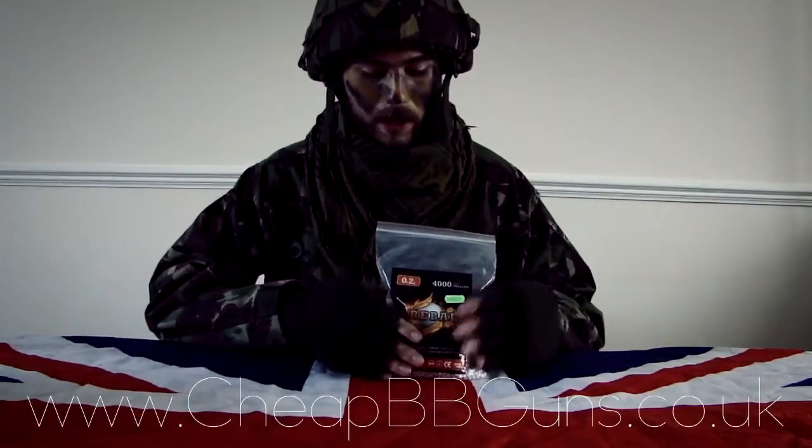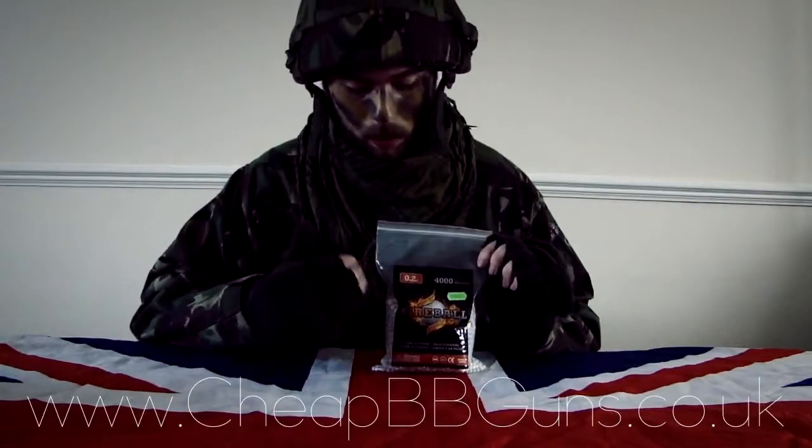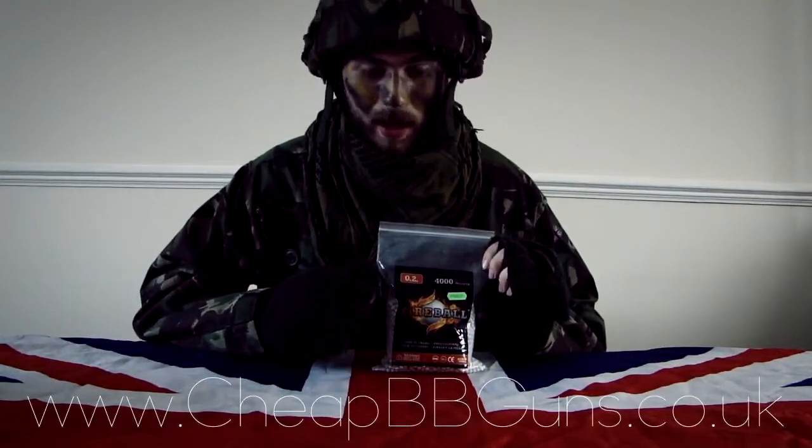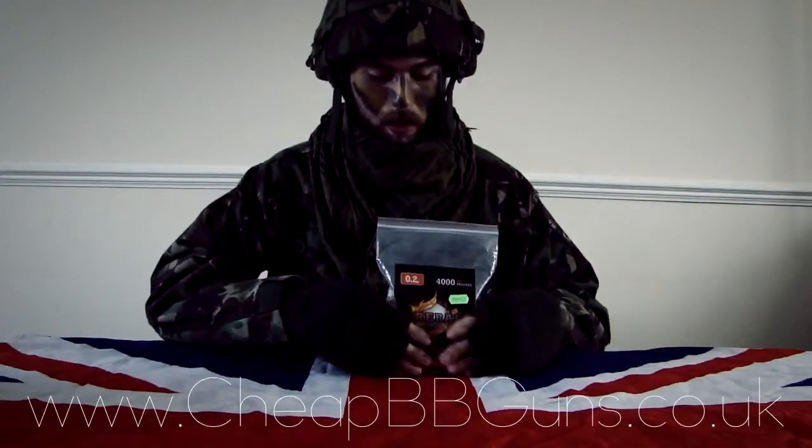But this, you get 4,000, so this is a great tool that you can buy to then top up your bottles, or just carry around as a big old bag to load up your guns with.